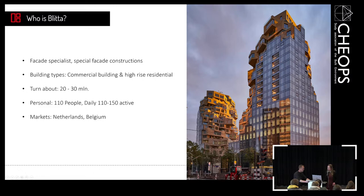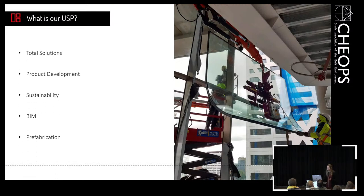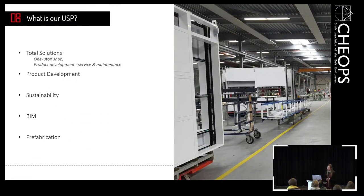So who is Blitta? We are a facade specialist. We build and construct special facade constructions all over the Netherlands especially, but also some in Belgium. We do about 20 to 30 million a year with 110 people. We specialize in project solutions — we build special facades that most other constructors cannot build. Our unique selling point is the total solutions that we offer; we have everything in our own company, from product development until service and maintenance.